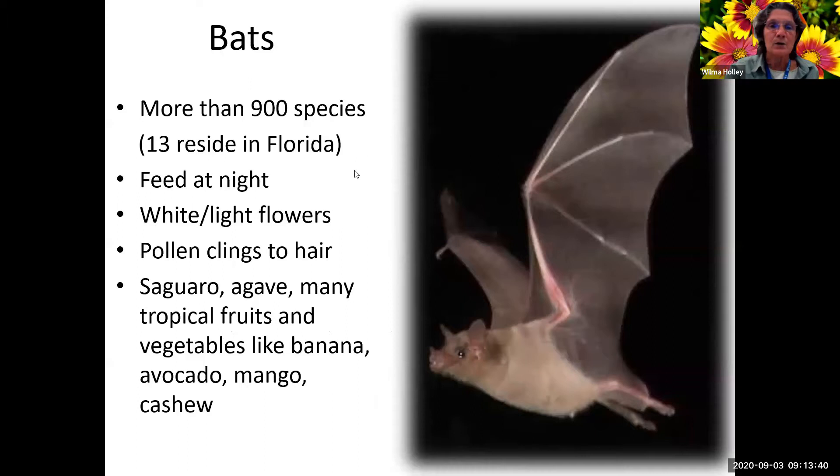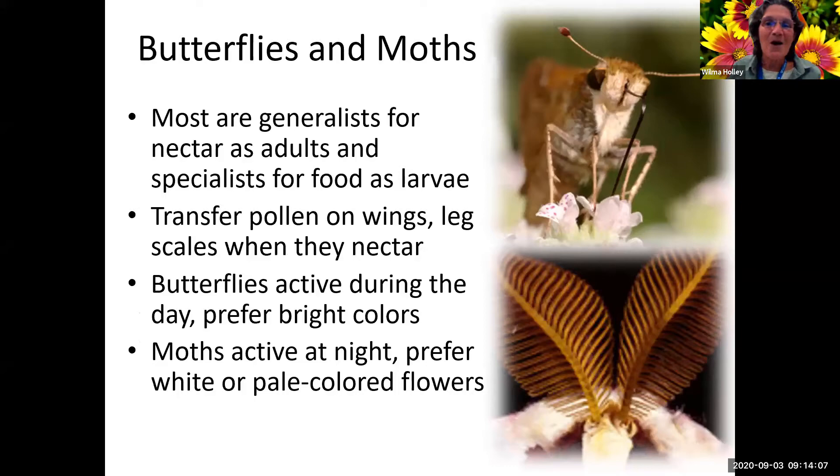Bats - there are more than 900 species, 1,300 of which reside in Florida. They generally feed at night and like white or light flowers. The pollen clings to their hairs - that's how they carry it from plant to plant. Some tropical fruits like banana, avocado, mango, and cashew depend on bats.